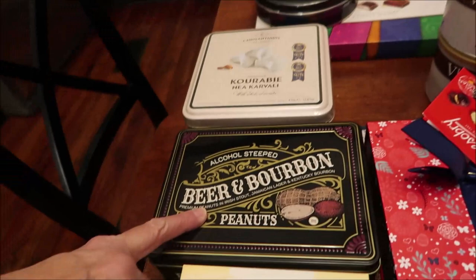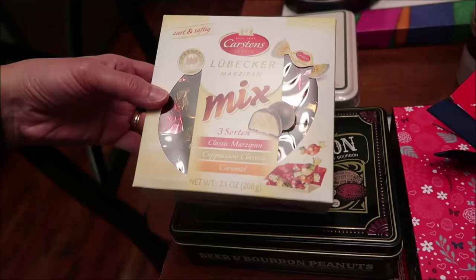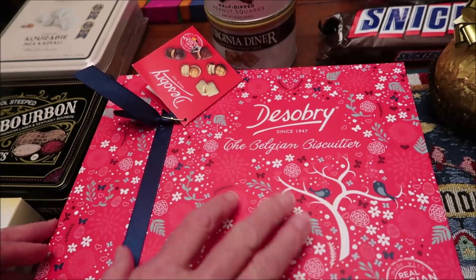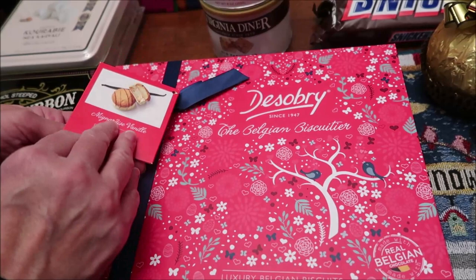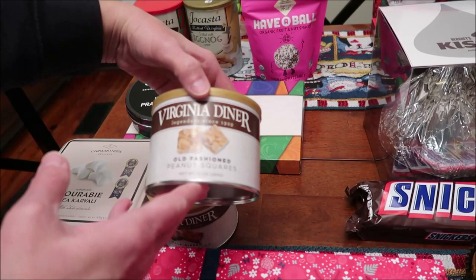We bought some alcohol-steeped beer and bourbon peanuts. Then this is Karsten's marzipan — there are three different flavors: classic marzipan, cappuccino, and caramel. And then this is a Belgian biscuiteer with about five different kinds of biscuits — we figured we'd do a review. We also bought Virginia Diner half-dipped peanut squares and old-fashioned peanut squares.